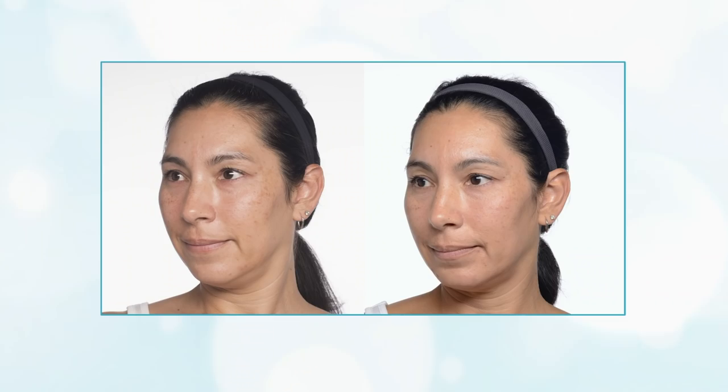Now for a limited time get Marie's favorite skincare system and a free gift all for just $79.99. I think my skin looks better than it has in over 10 years.